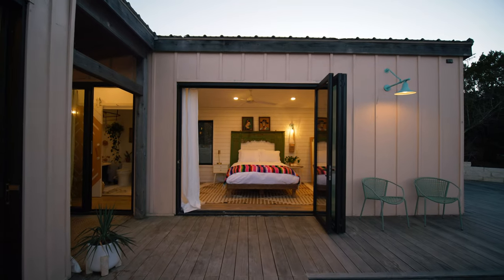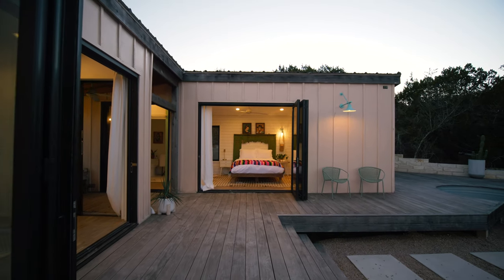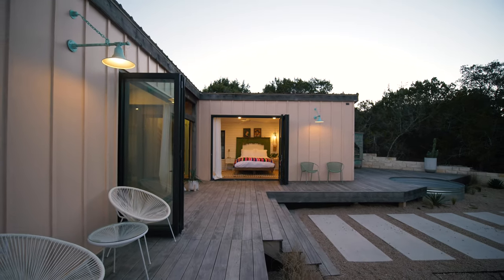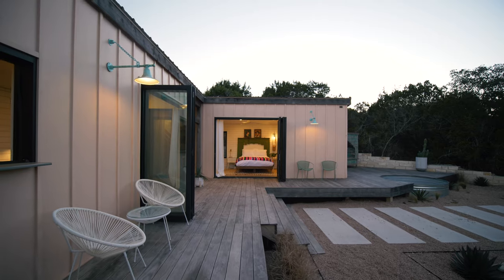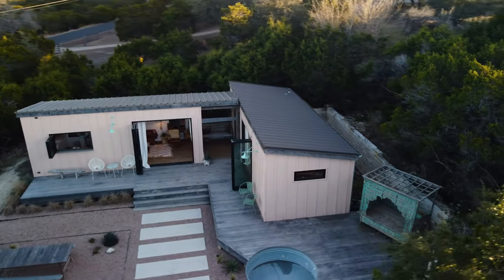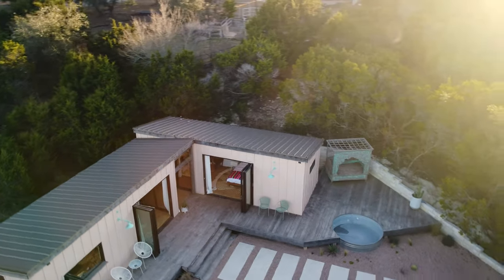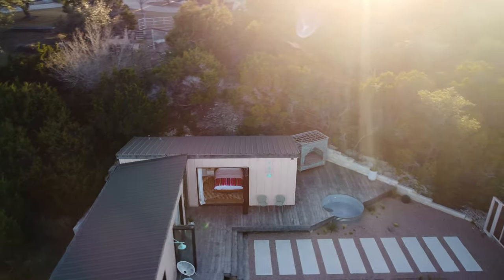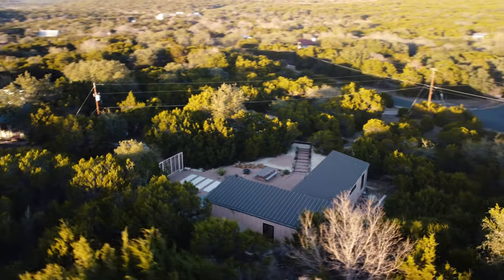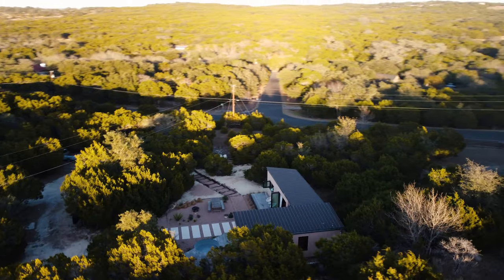They purchased this property and basically remodeled the entire area. They had to do tons of work to level it out and build the infrastructure to place the homes here — tying into septic, doing all the landscaping. It was quite a challenge getting this little property from Dripping Springs out to this beautiful location in Fitzhugh, just 20-25 minutes from downtown Austin.